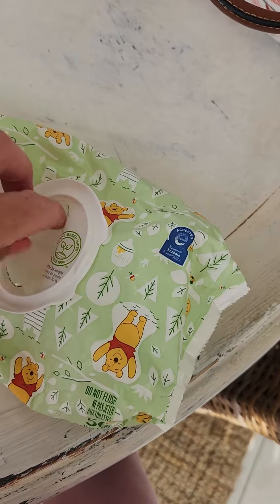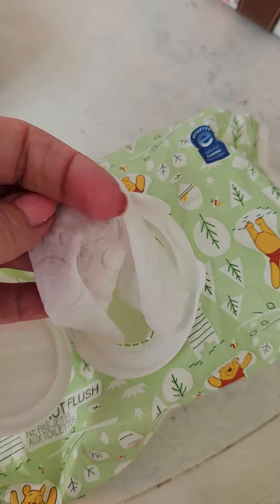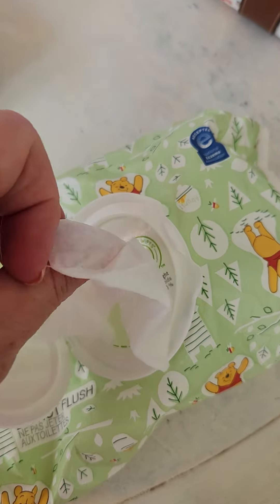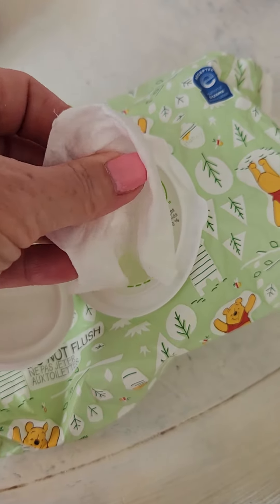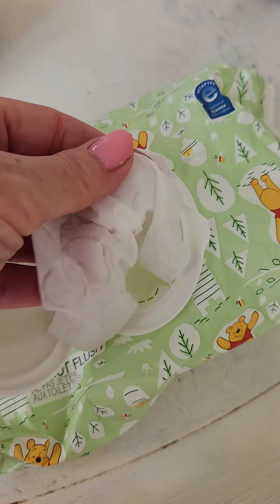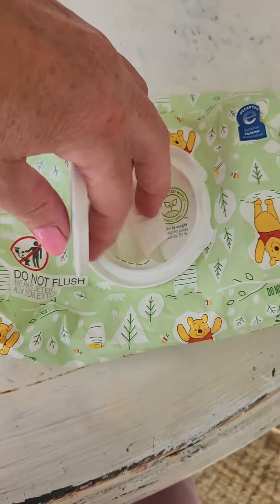What I like about these baby wipes are they're nice and thick. You see them there? Nice and thick. And they have a lot of moisture on them, so you can get several wipes out of one usage, which I like as well.